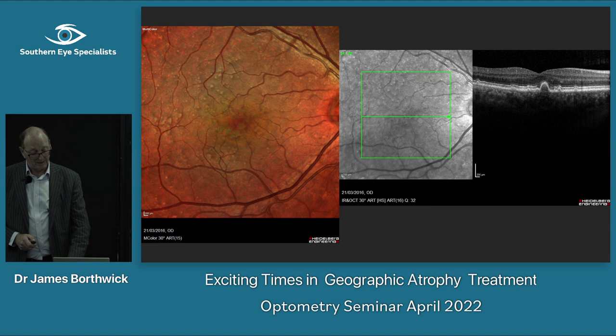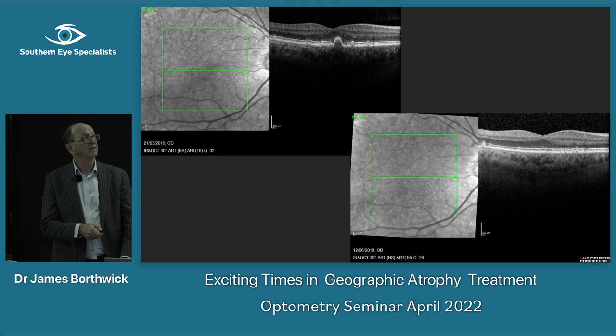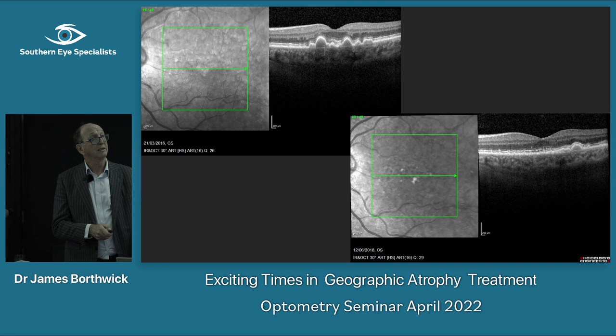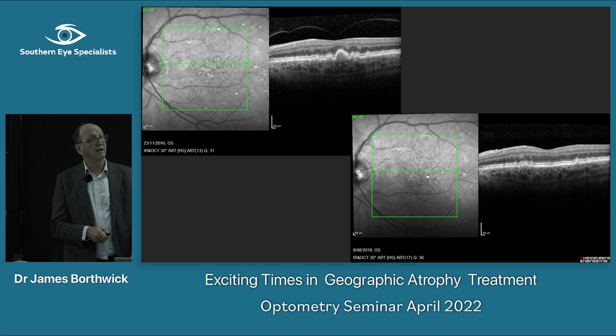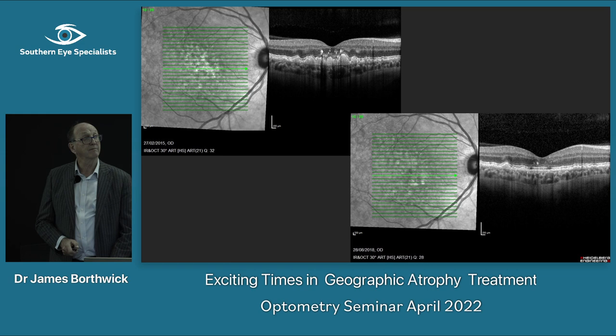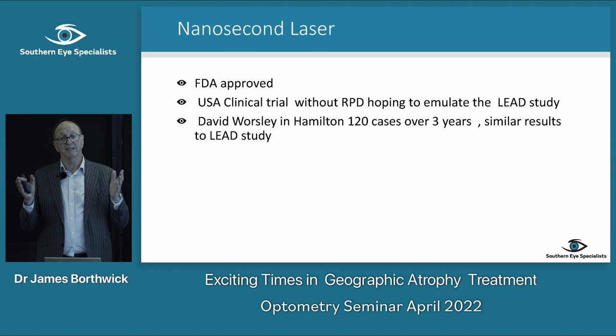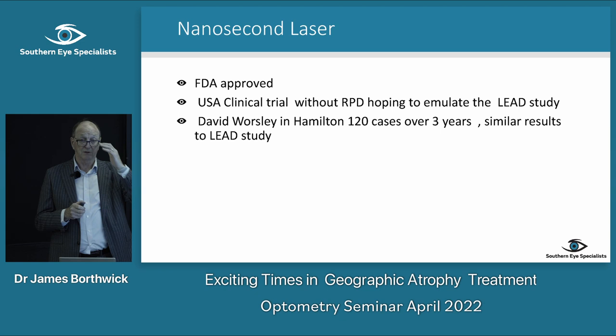Just a few cases: simple drusen disappeared, intermediate drusen disappeared with no atrophy. This good one I just saw this week — there are drusen here, and this pigment getting into the retinal layers is usually a sign of things getting worse. But the drusen have gone and the RPE changes have gone too. The nanosecond laser — like everything, you can't say it's going to work in everybody, but I've had great results, as just shown.